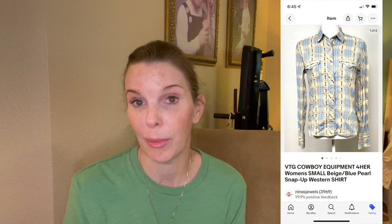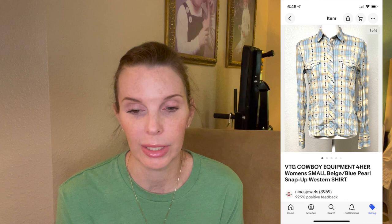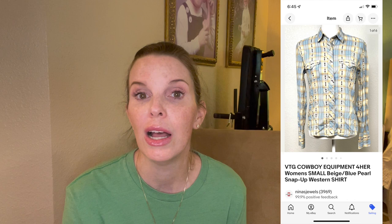Next up was a vintage Cowboy Equipment for Her brand pearl snap cowboy western theme shirt that we got at a garage sale. We paid $2.75 per item as part of a bulk deal with the seller. It sold for $19.99 and sold pretty quickly. Any kind of pearl snap western shirts, especially vintage ones, tend to sell quickly, so we always pick those up when we see them.